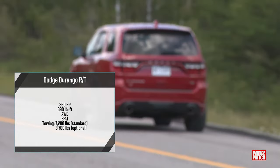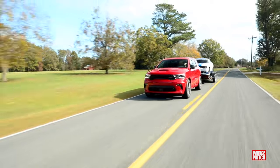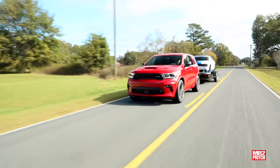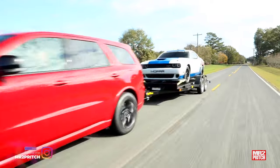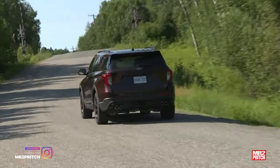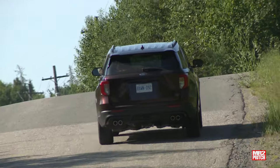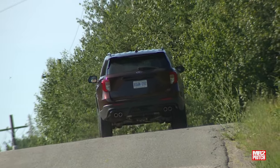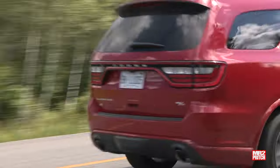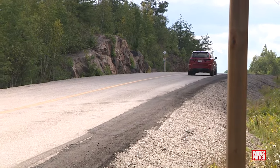Towing capacity is 7,200 pounds for the Durango RT, and that climbs to 8,700 if you opt for a model with a tow-and-go package. In the Explorer ST, towing capacity tops out at 5,600 pounds, making the Durango the right choice if you've got to frequently move heavy loads. Just remember, towing capacity can vary by trim grade and equipped engine, so always check your owner's manual before hooking up a trailer.